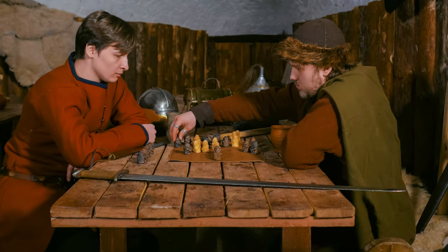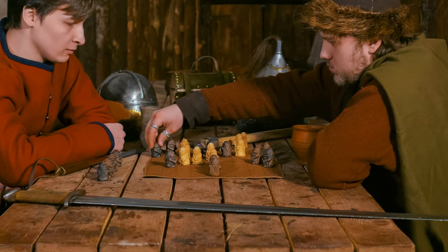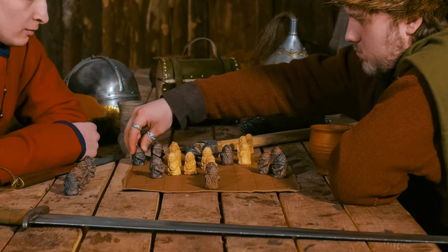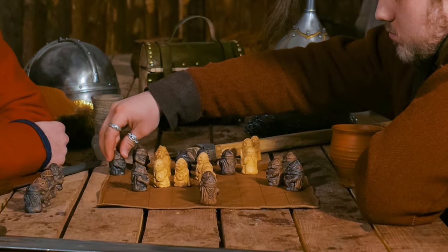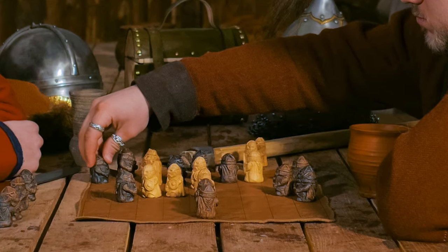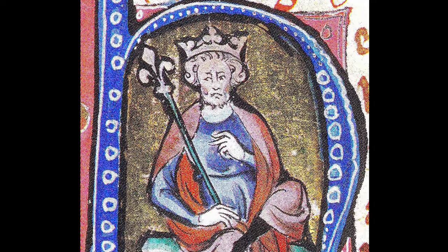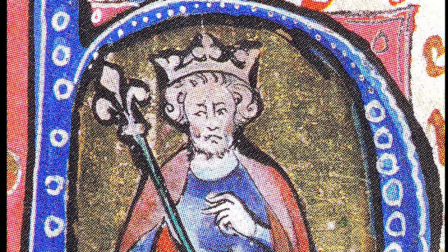We also have several references to Hnefatafl in saga literature, including Orkninga Saga, Frithjof's Saga, Hervarar Saga, and also from Völuspá. It's apparent that board games were an integral part of the culture and that mastering the game would give you a certain social status — it was a sign of intellect. The game was taken very seriously; one record tells of how King Canute the Great killed an earl after a round of board games.